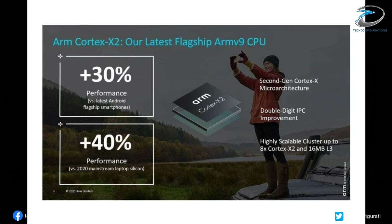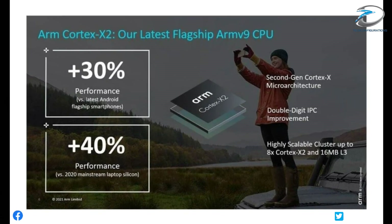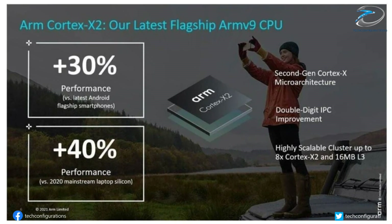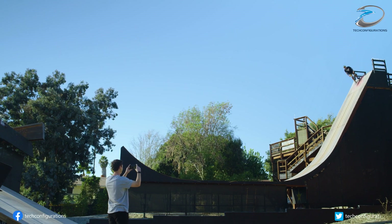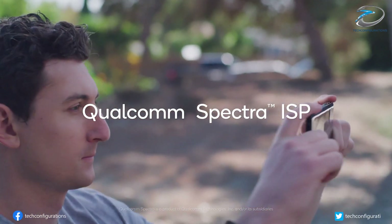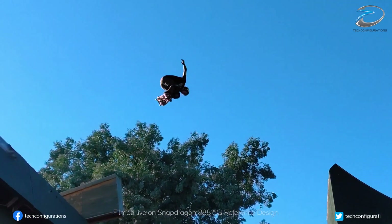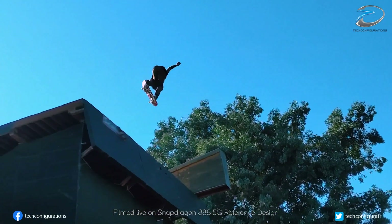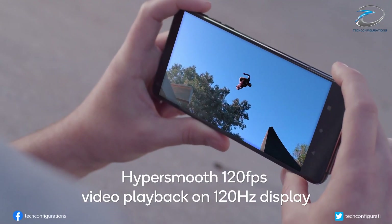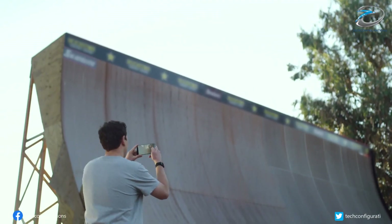First up, we have the ARM Cortex-X2 CPU, which succeeds last year's Cortex-X1 processing core. The X1 was part of the Cortex-X custom program, which aims to help companies create differentiated and customized products for their specific use cases. It takes a performance-first approach, instead of pursuing a balance of performance, power, and area — the constraints that somewhat restrict the Cortex-A cores.